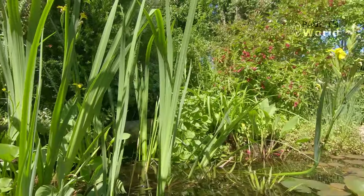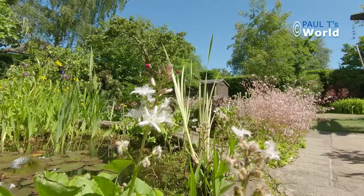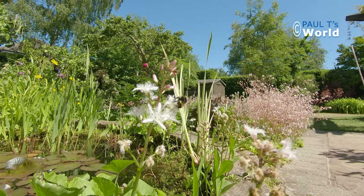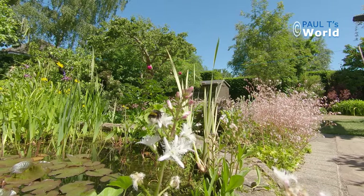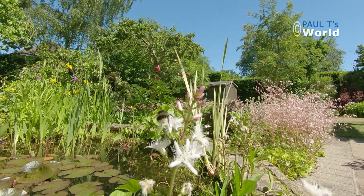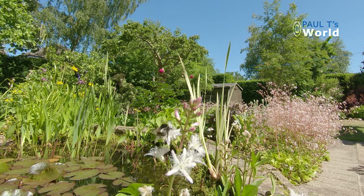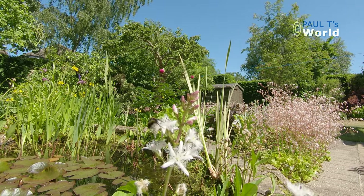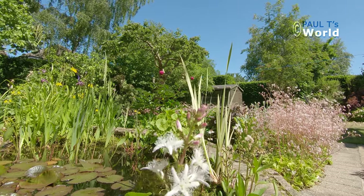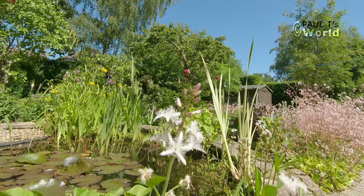Oh, there's a bee here on the bog bean, enjoying the last of the flowers. It's lovely to see the insects on the flowering aquatic plants, because you don't think of aquatic plants as attracting insects — but they do, just like normal land-based plants.